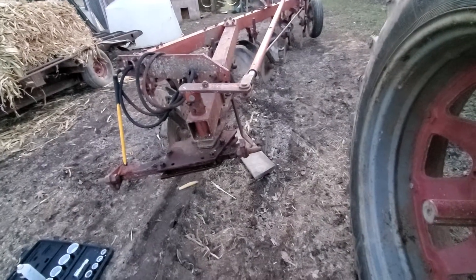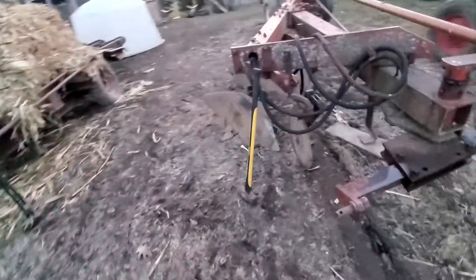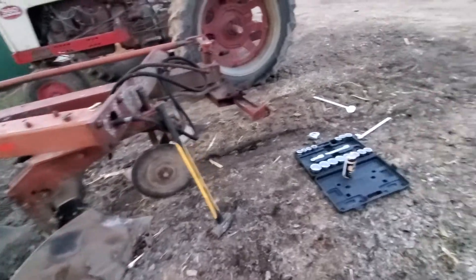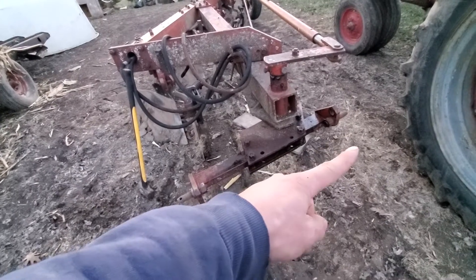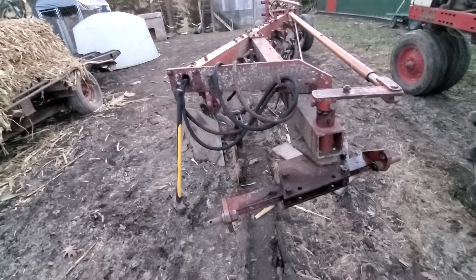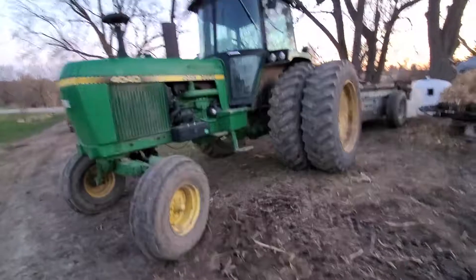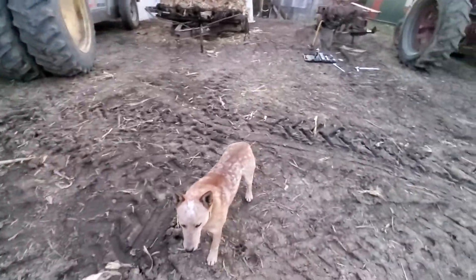Hey guys, just an update here. Working on the International 710 plow, 518s, just getting it set up. Gotta move the bar over four inches that way so I'm pulling the right front shares in the right spot. On the 4040 here, it pulls a lot nicer with it.